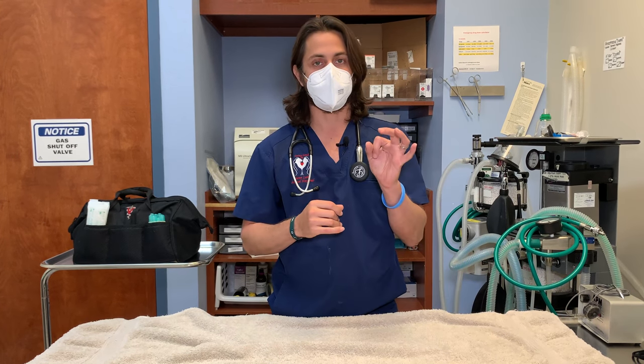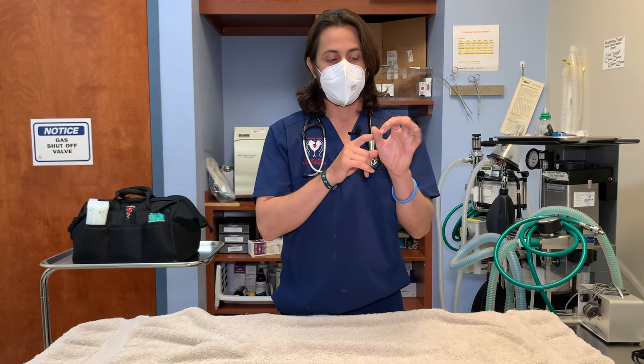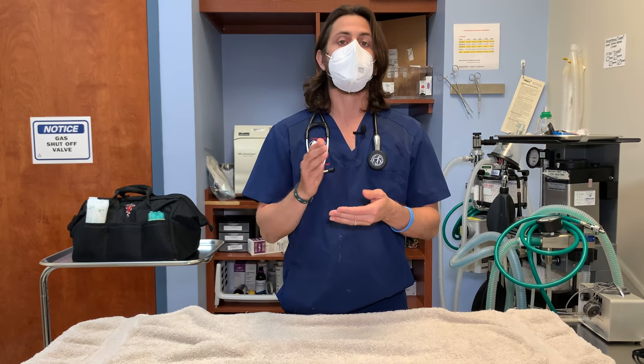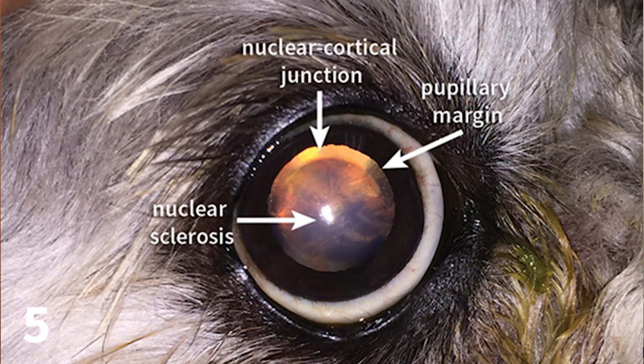The lens in the eye is kind of like a skittle. If you imagine the skittle, what happens is the body will lay down more and more fibers in that skittle, or the lens, over time. It starts to become more dense, and as it becomes more dense, it's going to have that cloudy or bluish or pearl-like appearance when you see it. Normally you may not see it as well when you look at it straight on — maybe more from the side — but you'll see it better.